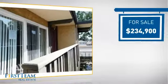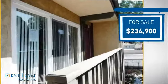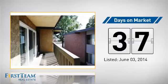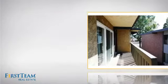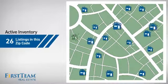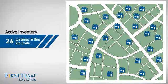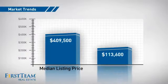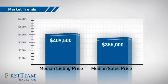Currently listed at just over $230,000, it's been on the market since June. Wondering how it stacks up against the competition? There are now just over 25 homes on the market within this zip code, with a median list price of just over $400,000 and a median sale price of just over $350,000.